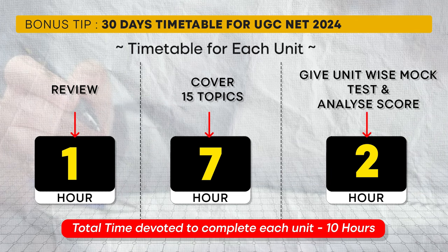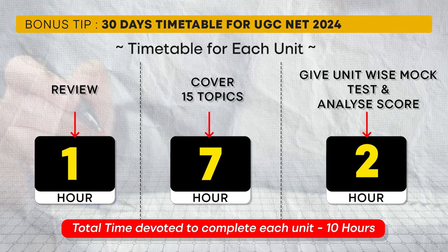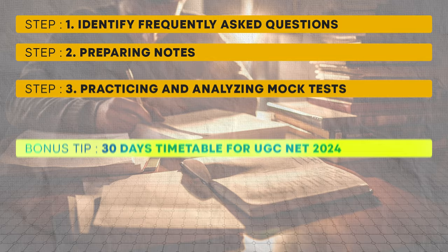Here is the suggested breakdown: spend one hour creating a list of frequently asked topics by reviewing previous year questions; allocate seven hours to study the 15 topics for the unit, giving about 30 minutes per topic; and use the remaining two hours to practice and analyze at least 50 questions from the unit. By following this timetable you cover one unit every three days, doubling your chances of clearing the UGC NET exam.